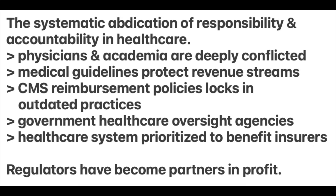So who's responsible for not protecting patients? The evidence shows that there is systemic abdication of responsibility and accountability in healthcare. Physicians and academia are deeply conflicted — they depend on industry funding for conferences, publications, and so on. Medical guidelines protect revenue streams at the expense of patients. CMS reimbursement policy has essentially locked in outdated procedures, forcing doctors to keep using them. Government agencies have largely conceded independence to corporate interests. The current healthcare system is prioritized to benefit insurers. In essence, the healthcare regulatory oversight apparatus has become a partner in profit, not a guardian of patient safety.